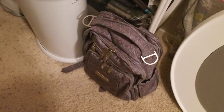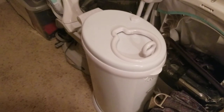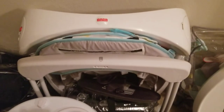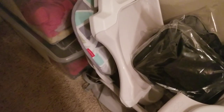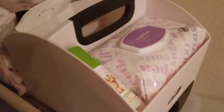I also have my diaper bag, which is the Ju-Ju-Be Be Right Back diaper bag in the color Amethyst Ice — I'm doing a review on this as well. I have a Ubbi Diaper Pail and a Fisher-Price Take and Go Swing. The Take and Go Swing is really great for saving space because it doesn't take up much room compared to regular swings. There's also a space-saving Fisher-Price High Chair. Up here I have the Ubbi Diaper Caddy with basic diapering essentials — wipes, hand sanitizer, diaper cream — plus little things like hats, bibs, pacifiers, and hair bands.